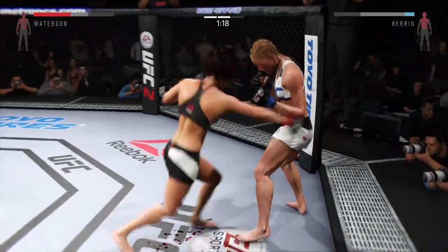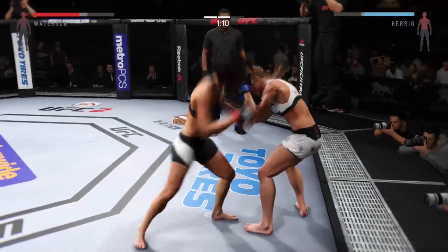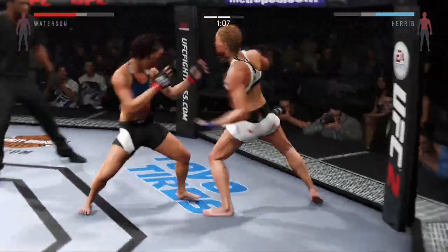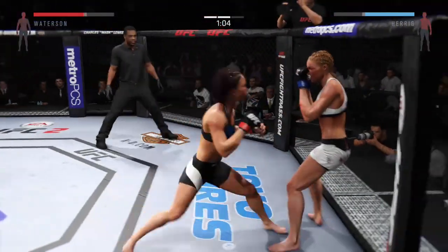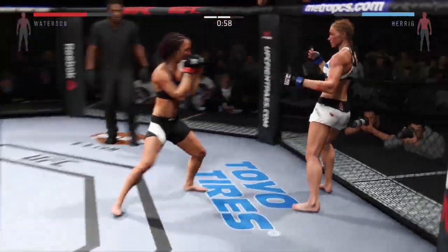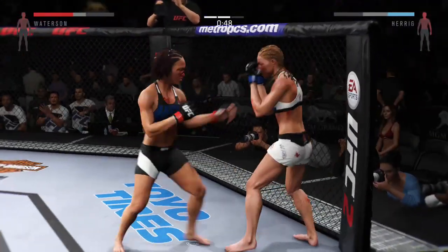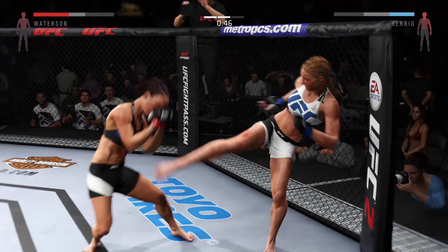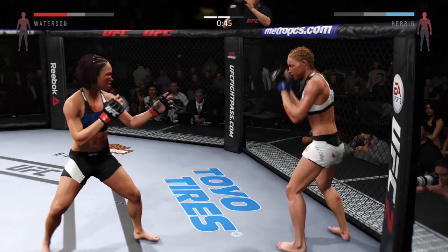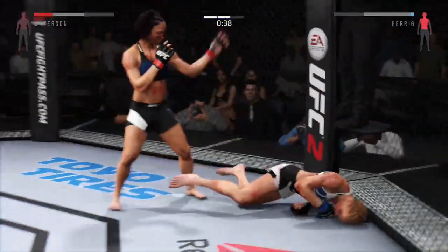Nice right hook too. Herrick gets nailed by that head kick. Nice body shot. Watterson with another big strike to the body. You can hear Greg Jackson in her corner telling her to stay busy. There's another very nice kick. Herrick gets caught by the head kick. Joe really starting to see... what a body shot.